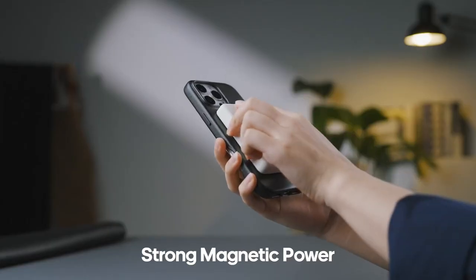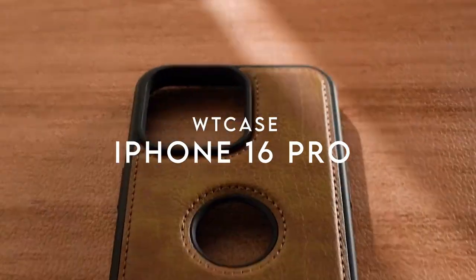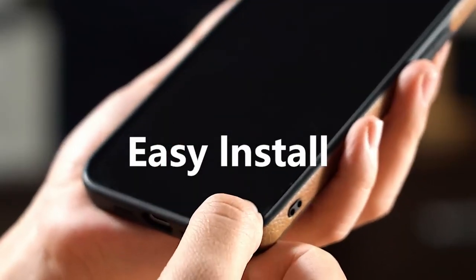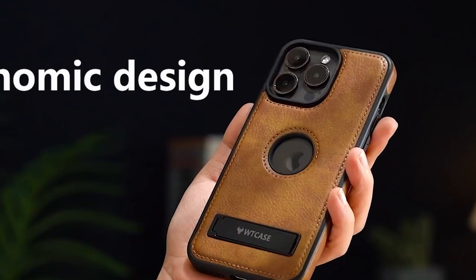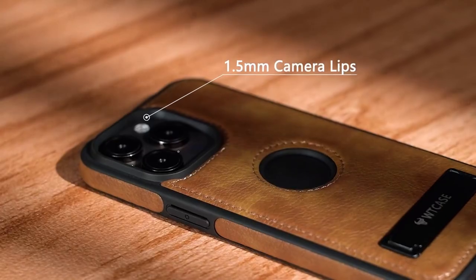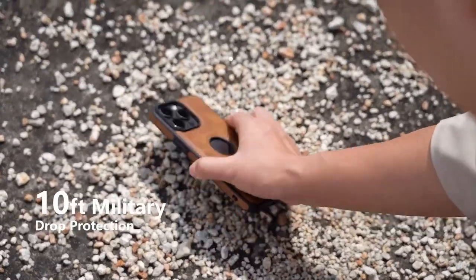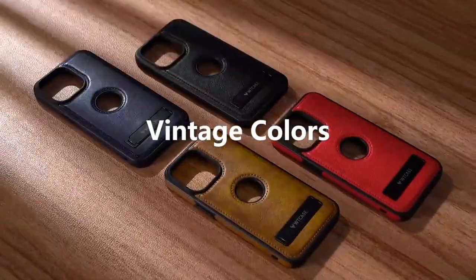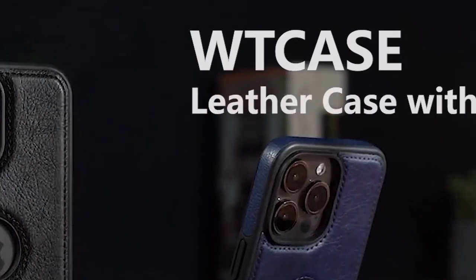The streamlined design is not only stylish but also pocket friendly. At number two, WTC. Elevate your iPhone 16 Pro experience with the WTC Ace, designed to combine style and functionality seamlessly. This case, tailored for the 2024 release, features a chic logo cutout that enhances the phone's aesthetic. The premium PU leather provides a luxurious feel, while the anti-slip TPU frame ensures a solid grip, giving you confidence every time you reach for your phone.